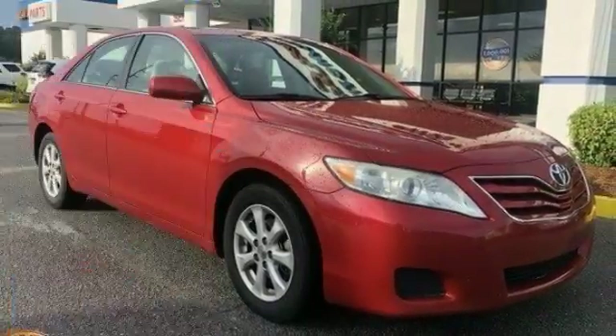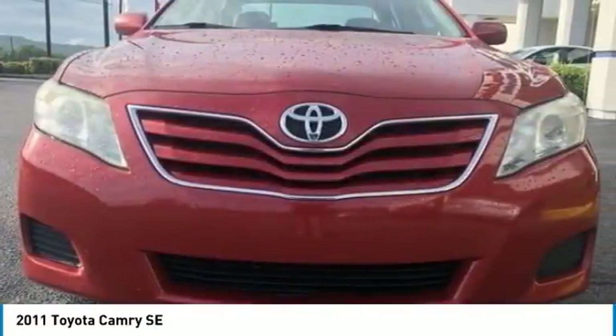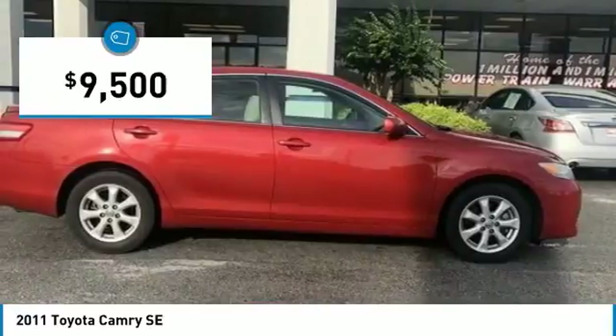You are going to love the 2011 Camry. Toyota Camry is an affordable mid-size car, reliable and great comfortable commuter car, and is priced below $10,000.